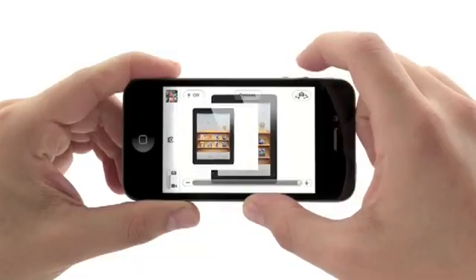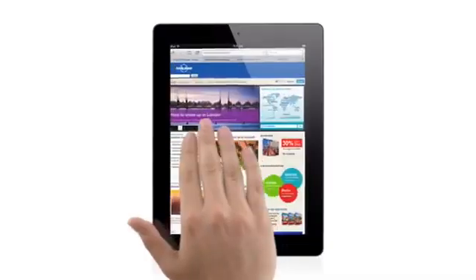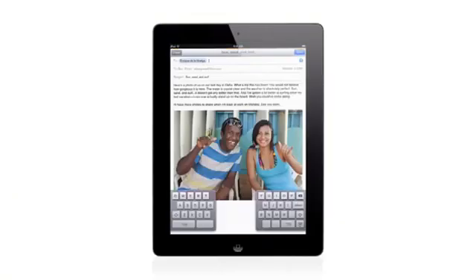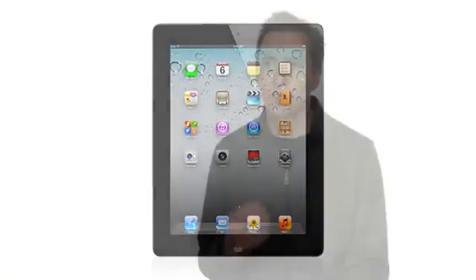And with iOS 5, we've taken an operating system that was already years ahead and added over 200 new features to it that move it even further ahead. We're constantly challenging ourselves to figure out how we can make the user experience even easier, even more intuitive, while at the same time adding more powerful functionality. And that's exactly what we've done with iOS 5.